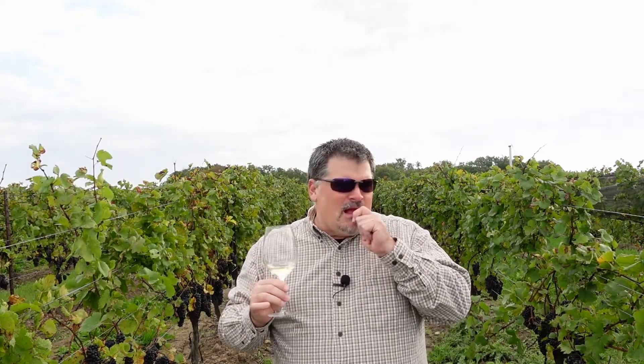It shows some complexity of fruit: mac apple, pear, peach, and other summer fruits. It's complex, rich, with a lovely long finish and a good acid punch that keeps it fresh.